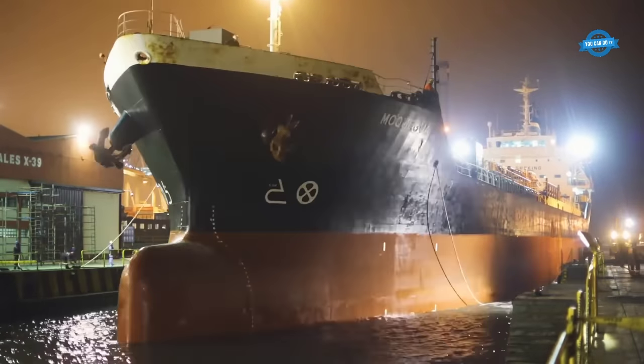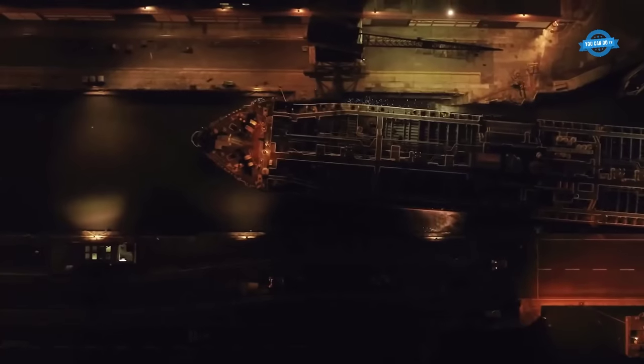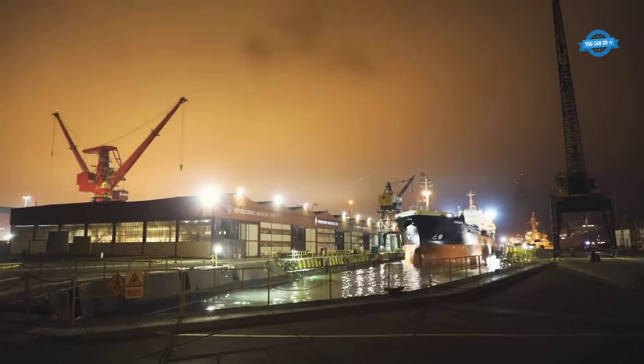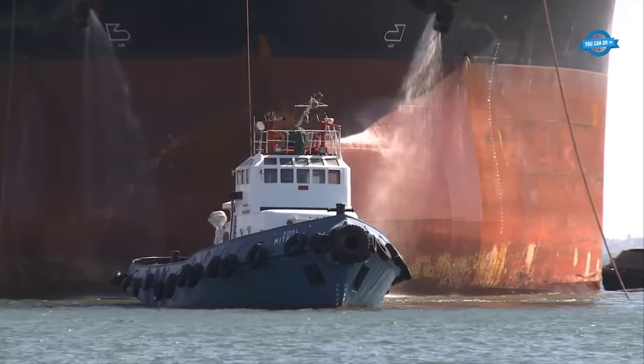With the dock flooded, the ship is brought into the dock and positioned using specialized equipment such as tugboats, cranes, and winches. Once in position, the ship is secured to the dock using a variety of methods such as ropes, chains, and clamps.